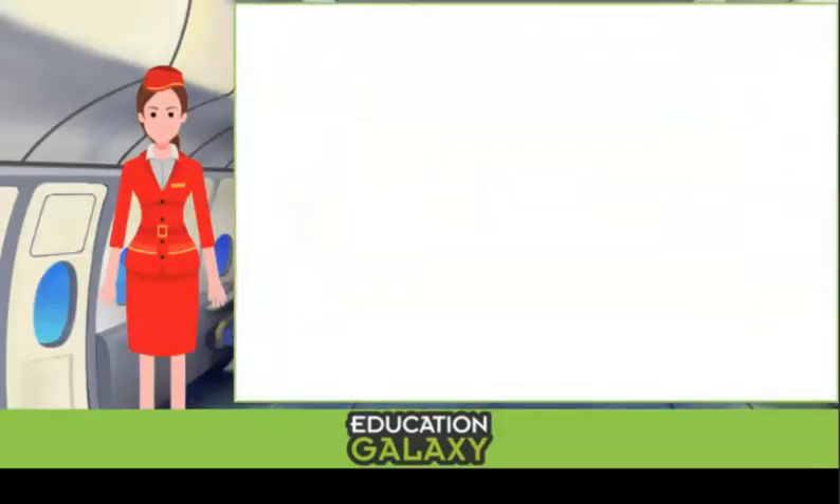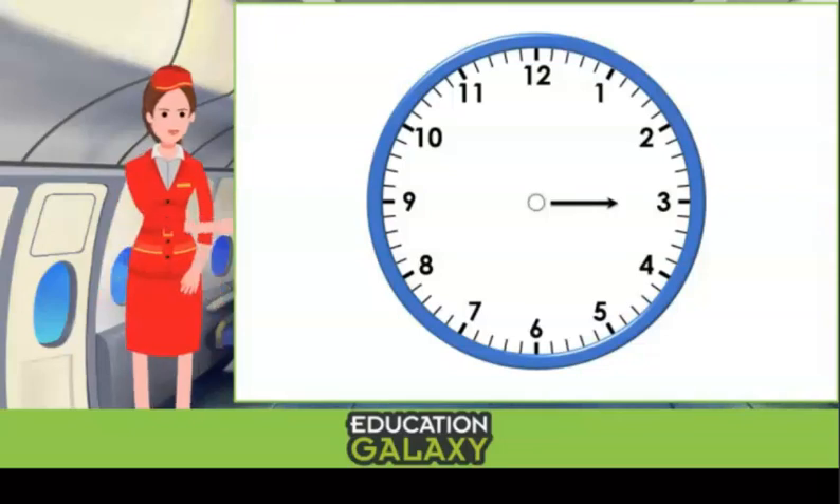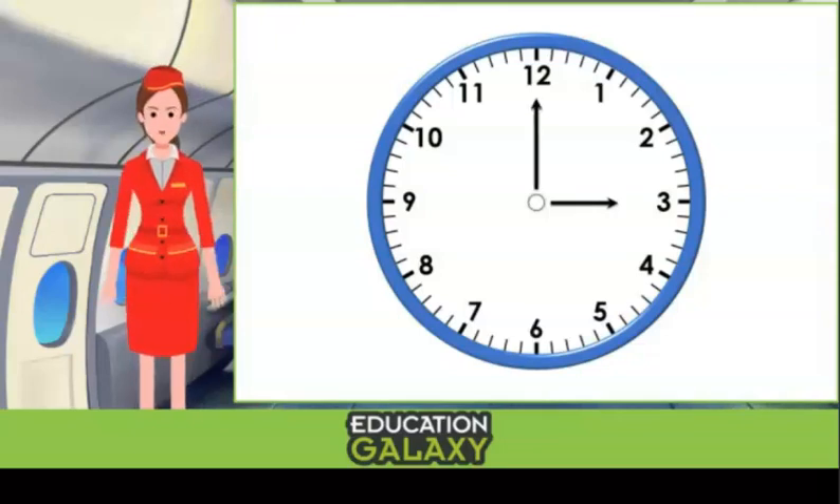Let's take a look at the clock. We have an hour hand that points to what hour it is. The hour numbers are written all around the clock. Then we have the minute hand. Each of the little tick marks represents one minute. And we use the numbers written on the clock to count by fives, since there's a number every five tick marks.